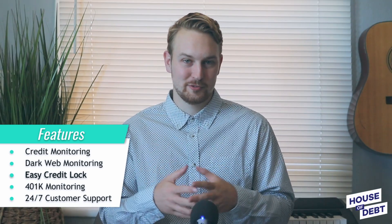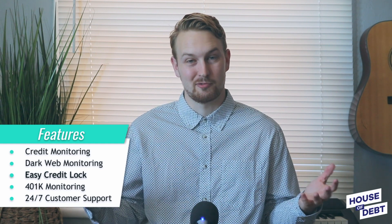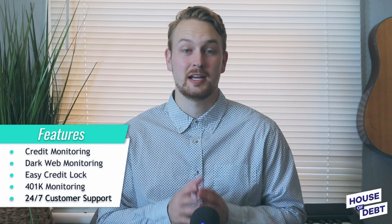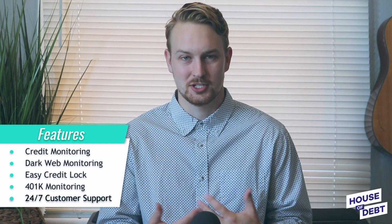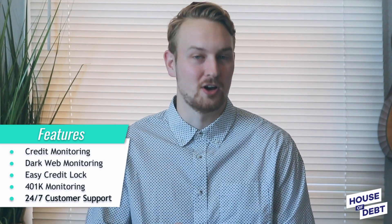A credit freeze also limits authorized access to your credit history — for example, you would need to unfreeze your credit before applying for a loan or credit account. This can be slightly tedious, which is where a credit lock is super helpful. LifeLock's credit lock lets you easily control access to your credit report with a flick of a switch, without going through multiple steps like in a credit freeze. LifeLock will also alert you if anything happens to your 401k accounts that shouldn't be happening. Another benefit is 24/7 email and web chat customer support — if you receive a notification that your information has been exposed at 3 a.m., they will be there to talk you through it.